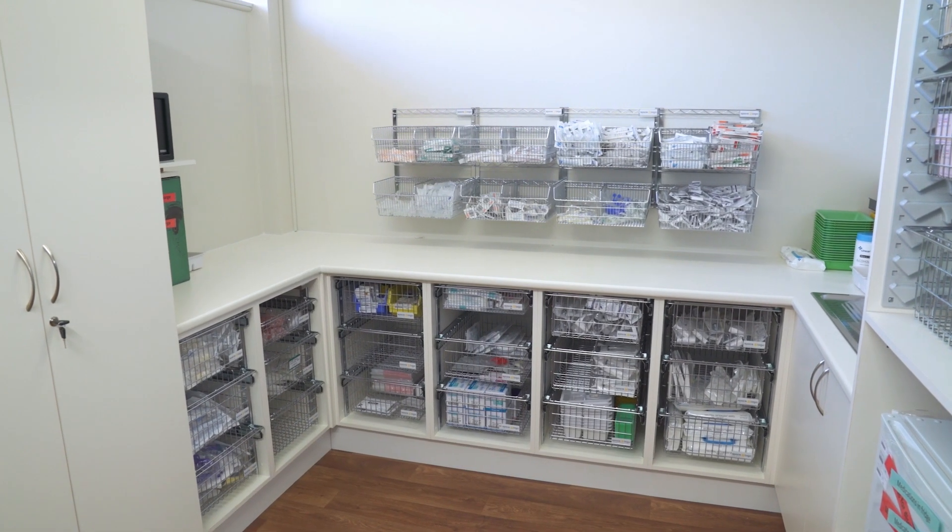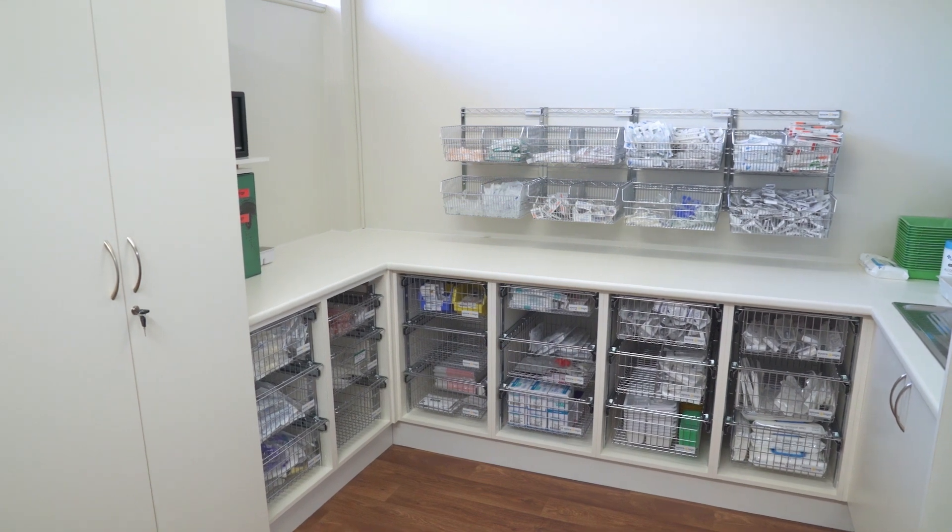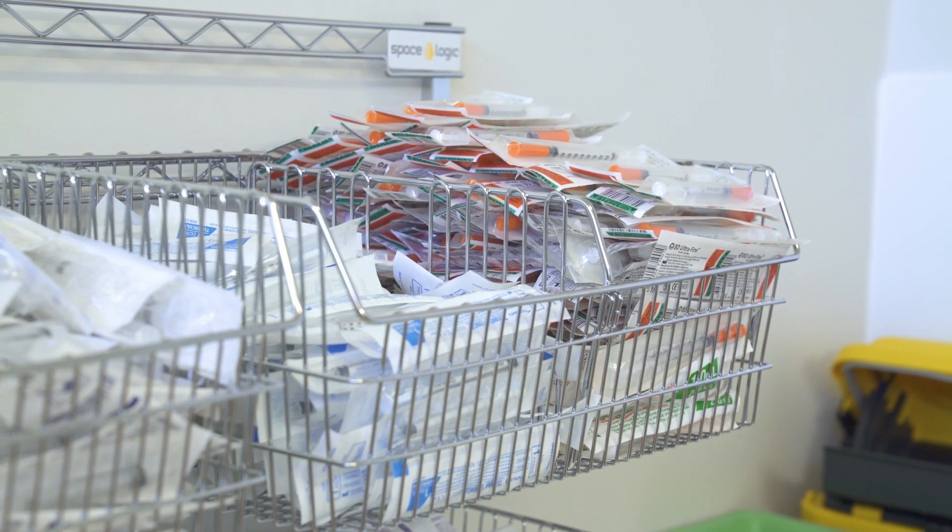Install banks of MediBins above workstations and benches, or place a small setup beside hospital beds.